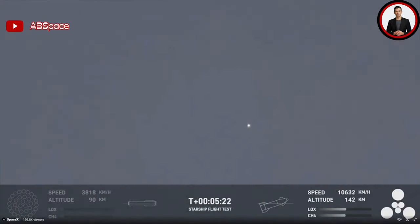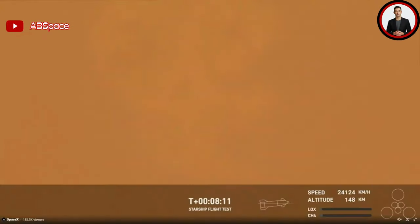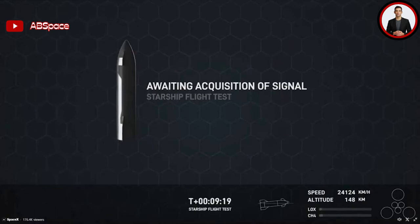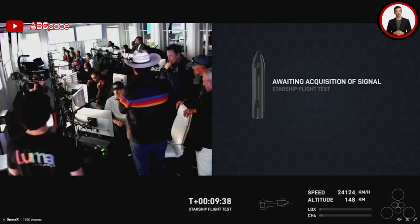Right away, Super Heavy began its flip in preparation for a return to the ground. As the camera panned to the booster, it completed its flip in just a few seconds and began heading downrange. However, this marked the first visible error in the entire launch. At T-plus 3 minutes and 15 seconds, you could see what looked like some engines attempting to light for the boost back burn, followed by a small explosion and leaking fluids. Finally, at T-plus 3 minutes and 20 seconds, the entire booster experienced a rapid unscheduled disassembly, shooting debris and creating a massive white cloud.